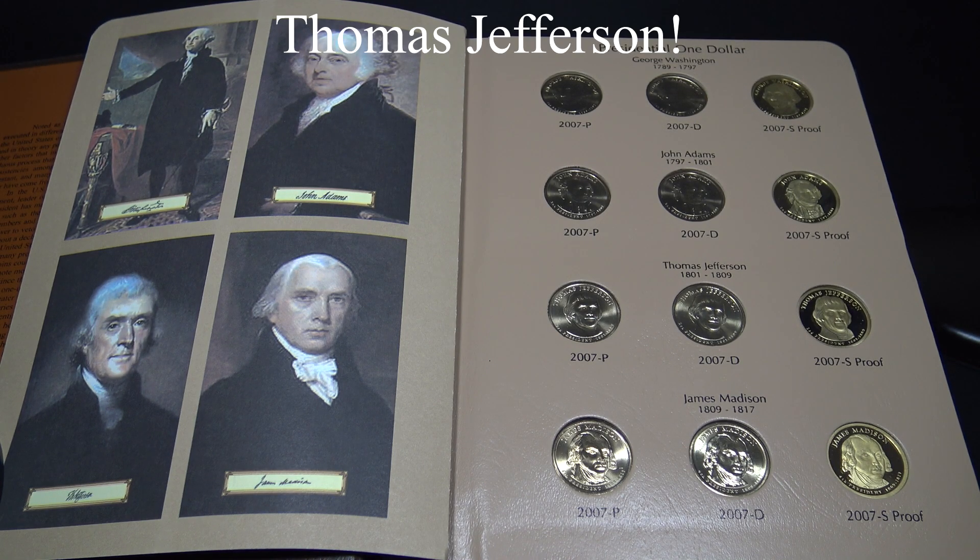Thomas Jefferson was the principal author of the Declaration of Independence. He graduated from the College of William and Mary studying law, and his private library became the start of the Library of Congress today, which is the largest library in the world. He had red hair, and he organized the Lewis and Clark Expedition that led to the acquisition of the territory west of the Mississippi River, known as the Louisiana Purchase. His portrait is on the Jefferson nickel.